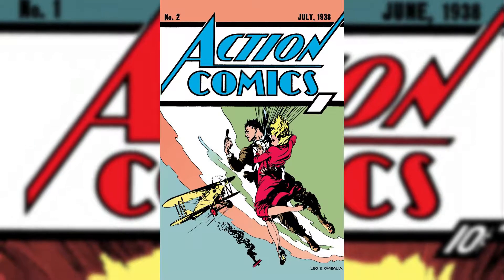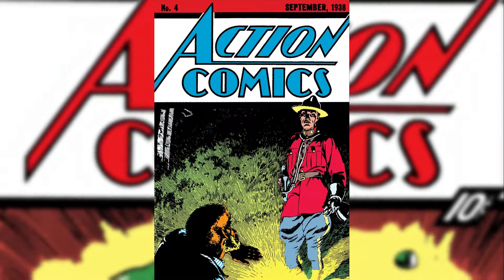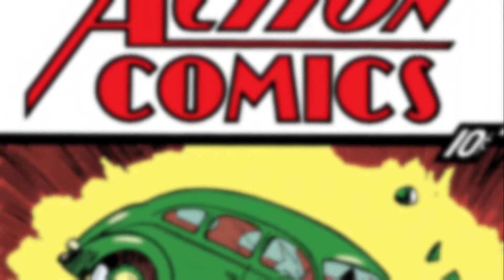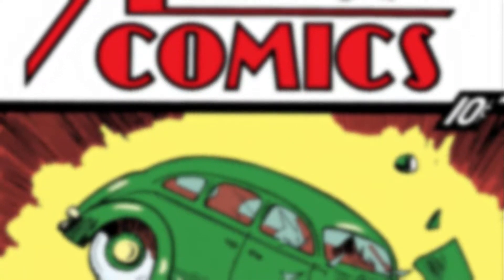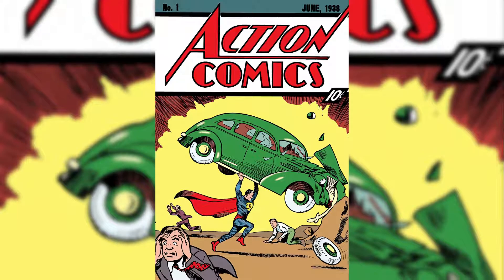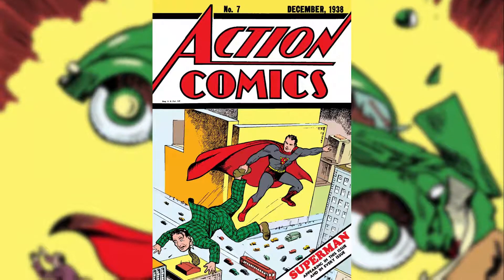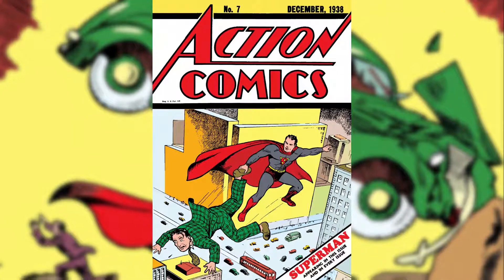In the following issues of Action Comics, Superman did not appear on them at all. This was because Harry Donenfeld thought the first cover looked too ridiculous. That was until Issue 7, where Superman was on the cover once more.